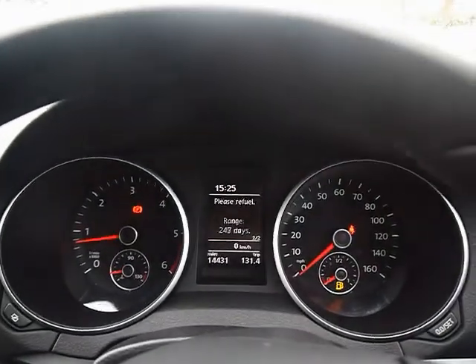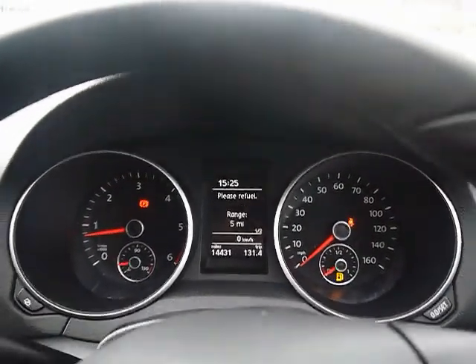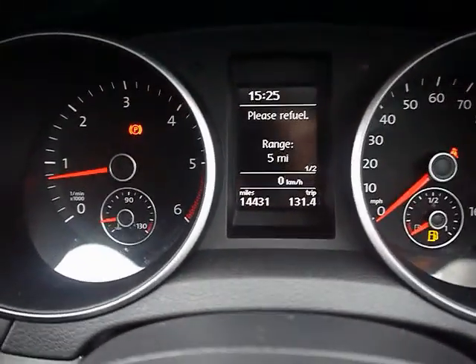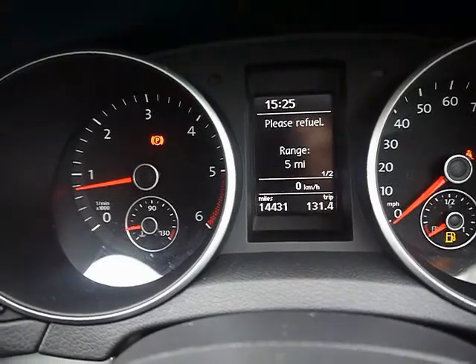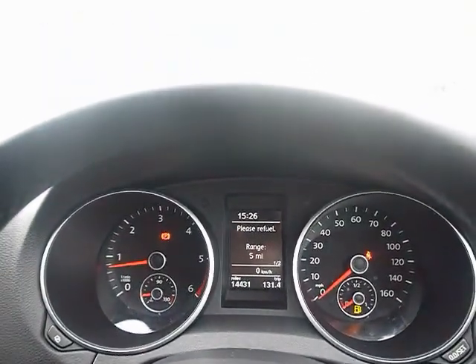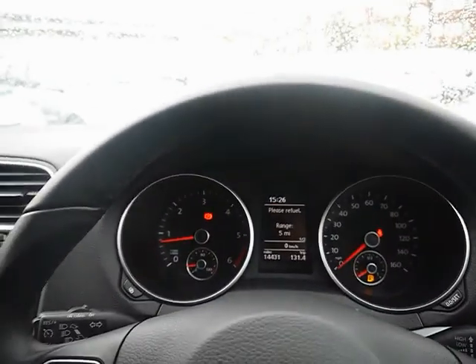The onboard computer shows you distance to empty, average fuel consumption and average speed. We've also got a service monitor. You can see the car's covered 14,000 miles, so really low miles on the car. A brief reminder that all of our cars are RAC inspected and price checked on a weekly basis. If you'd like any more information please don't hesitate to give us a call. Thanks.